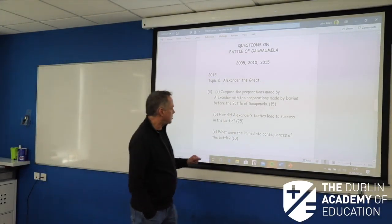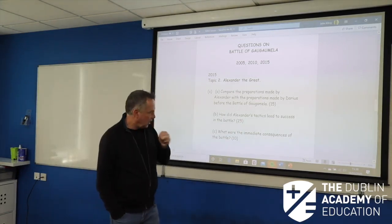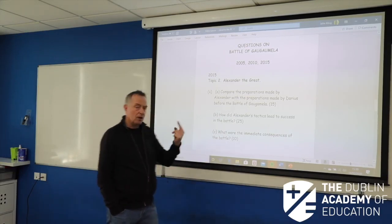How did Alexander's tactics lead to success in the battle? A 9, 8 and 8 — three paragraphs, page and a half, beginning, middle, end. And the immediate consequences of the Battle — 10, a 5 and a 5.